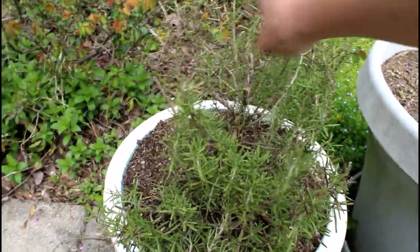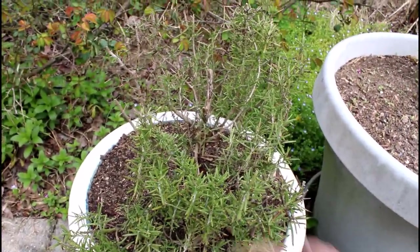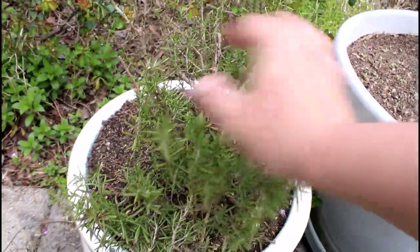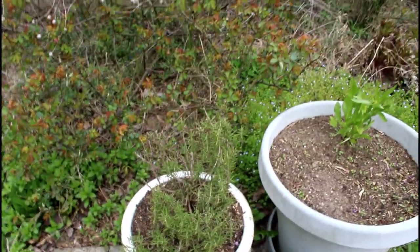Rosemary was getting severely root bound, so I opened that up, cut back a lot of the root stock, and took some pieces off to transplant into my front yard. What was left, I pruned back pretty hard and put back in the pot. It hasn't showed any real significant signs of stress since I repotted it, so it's doing well so far.